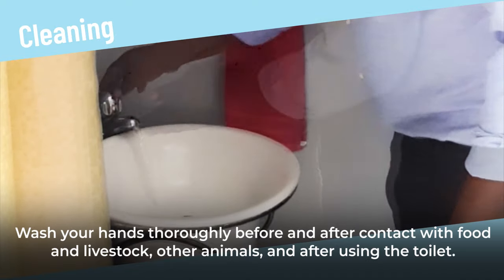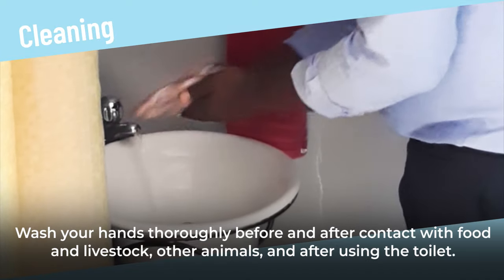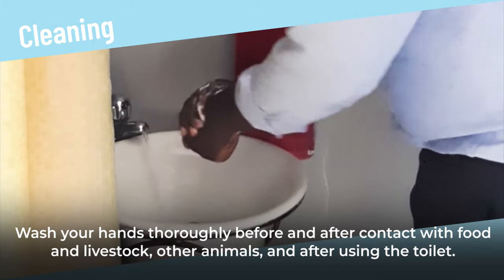Cleaning. Wash your hands thoroughly before and after contact with food and livestock, and after using the toilet.